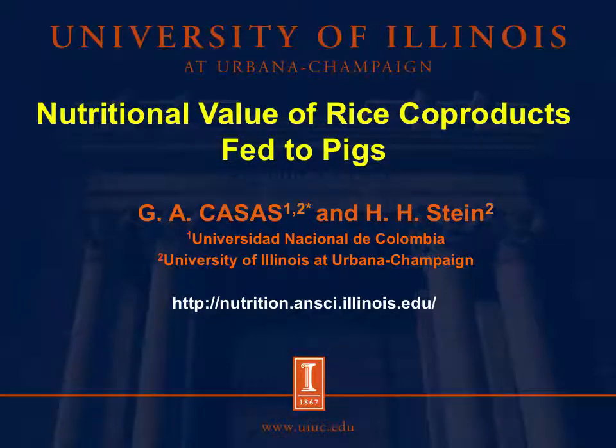Hello, my name is Gloria Casas, and I am a PhD student under Dr. Stein in the Monogastric Nutrition Laboratory at the University of Illinois. In this presentation, I will summarize the results of the experiments that we have conducted to determine the nutritional value of rice coproducts in pigs.